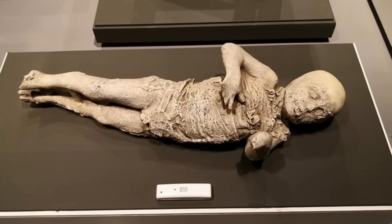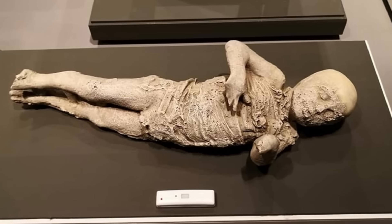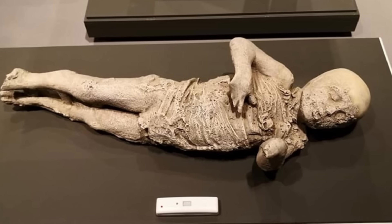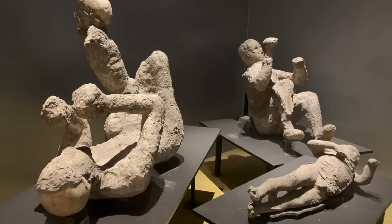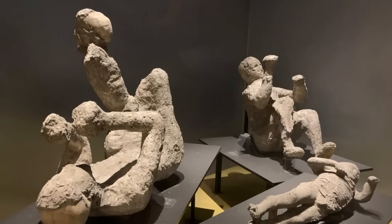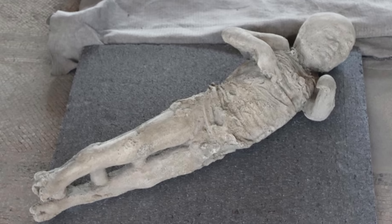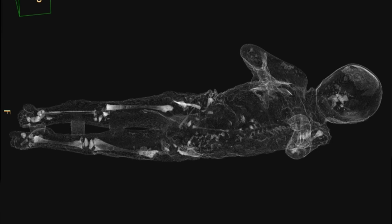The scans have allowed for incredibly detailed examinations of individual victims. One example is the cast of a small boy estimated to be around four years old. He was found lying near an adult male and female, presumed to be his parents, and alongside an even younger infant who appeared to be asleep on the mother's lap. The plaster cast clearly showed the outline of the boy's clothing, while CT scans revealed his skeleton beneath, and high-resolution 3D reconstructions captured his facial expression.